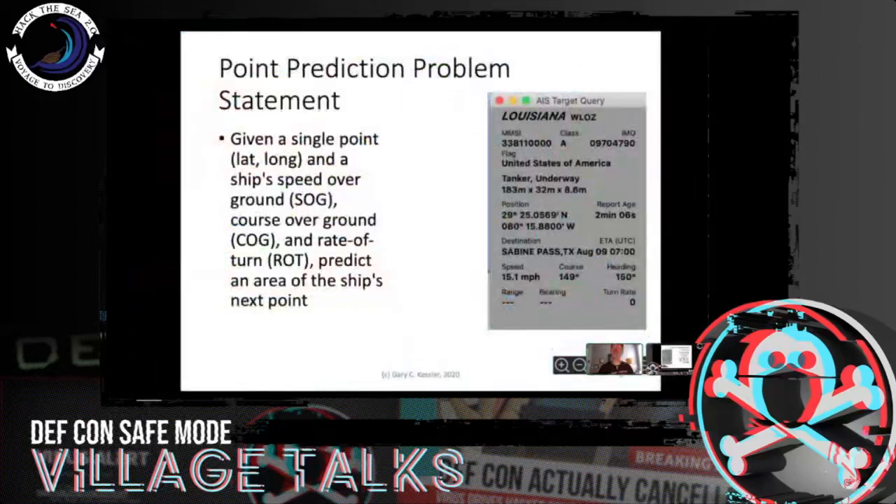Here's an example — Louisiana, which was just offshore pretty recently, a tanker offshore Daytona. So if I know a ship's latitude, longitude, speed over ground, course over ground, and turn rate, can I predict where they will be the next time they give me a position report? In some ways this sounds like a trivial exercise, but it's actually a really interesting one.